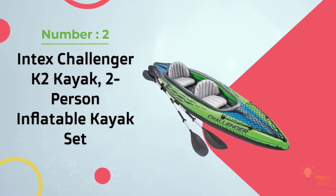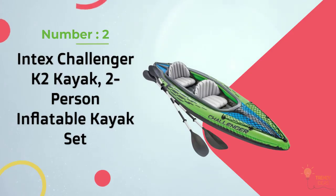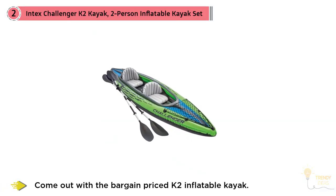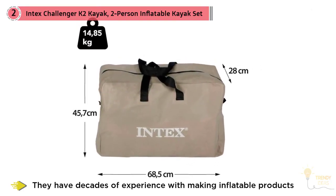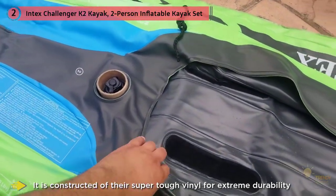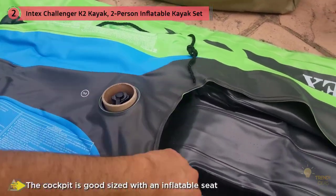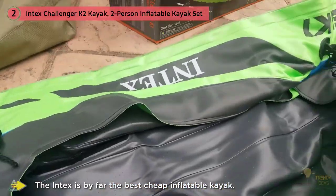Number two: the Intex Challenger K2, a two-person inflatable kayak set. Intex Recreation has come out with a bargain-priced K2 inflatable kayak, drawing on decades of experience in inflatable products. The K2 is constructed of super-tough vinyl for extreme durability and resistance to leaks and tears, making it an ideal kayak for exploring lakes and slower flowing rivers. The cockpit is outfitted with inflatable seats and a backrest that will comfortably fit almost anyone. The Intex is by far the best cheap inflatable kayak, meets all safety standards set by the Coast Guard, and undergoes intensive stress testing to ensure safety. The K2 will give you years of enjoyment on the water.